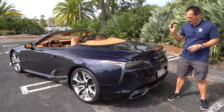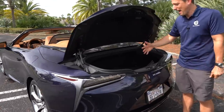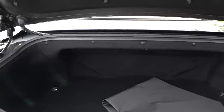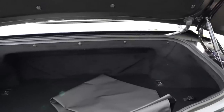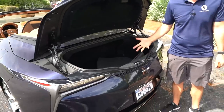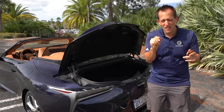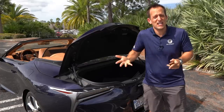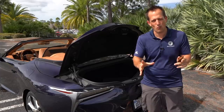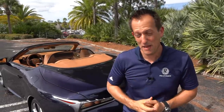Time for the trunk. I'll hit the release on the key fob and lift this up. This is going to be the sore spot — but the good news is it doesn't matter if the top is up or down, you still have the same amount of room. You're looking at a little over three cubic feet of space — just enough for a weekend getaway with two carry-on bags back here. Don't expect to really load this thing up. If you're on the fence and need something to convince your significant other, this is perfect for getting the groceries. Let's go for the perfect on-throttle spin in our LC500.